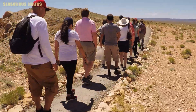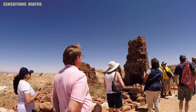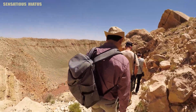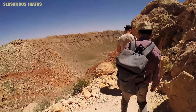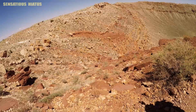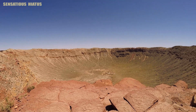I would also recommend taking the walking tour while you're there. If I remember correctly, it took about an hour and it's along a really easy track — though I know an hour may or may not be easy for everybody, so just use your own judgment. They take you to some more secluded viewpoints and tell you more about the geology and history of the crater. I definitely felt like this was probably the highlight of Meteor Crater. Definitely bring your camera with you on this tour — they take you to some really cool viewpoints.